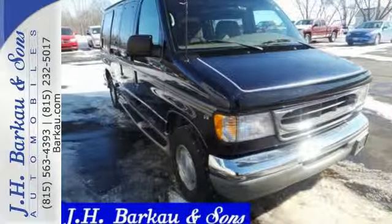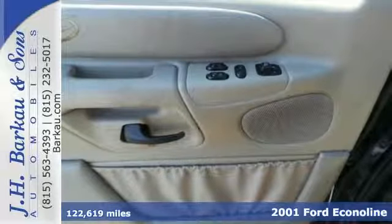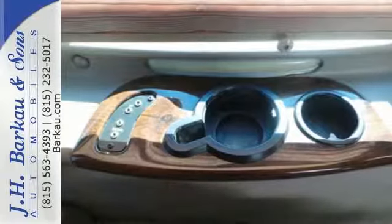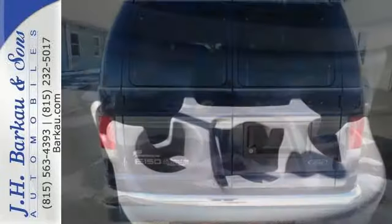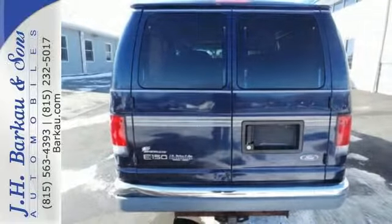It's a 2001 Ford Econoline — all people, cargo, or both in this spacious full-size van. This Econoline drives effortlessly down the highway because of the power steering and front-wheel independent suspension. You'll also enjoy the conveniences of front cup holders and air conditioning. Maximize your space with this capable Ford.